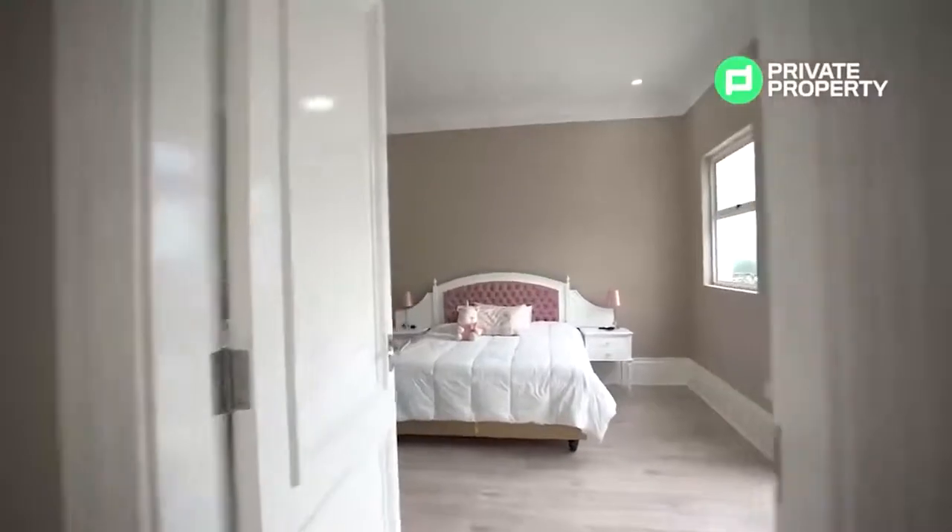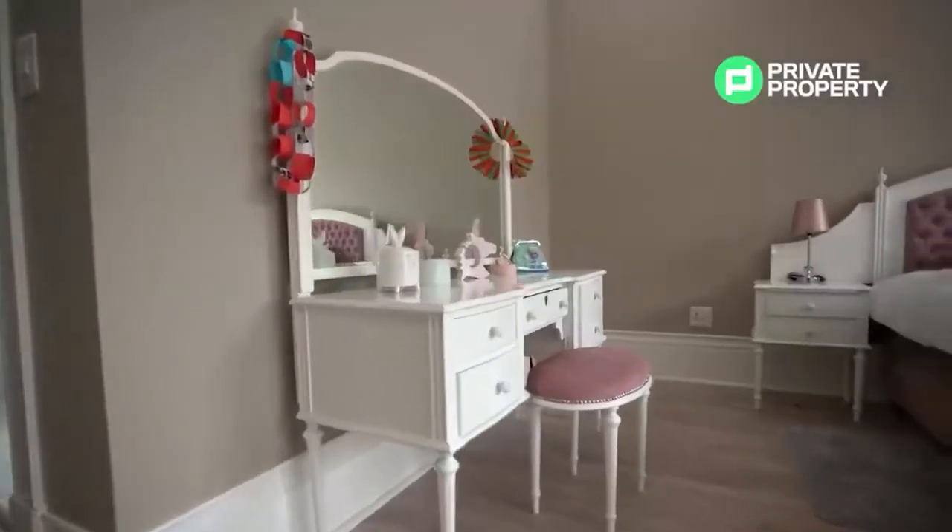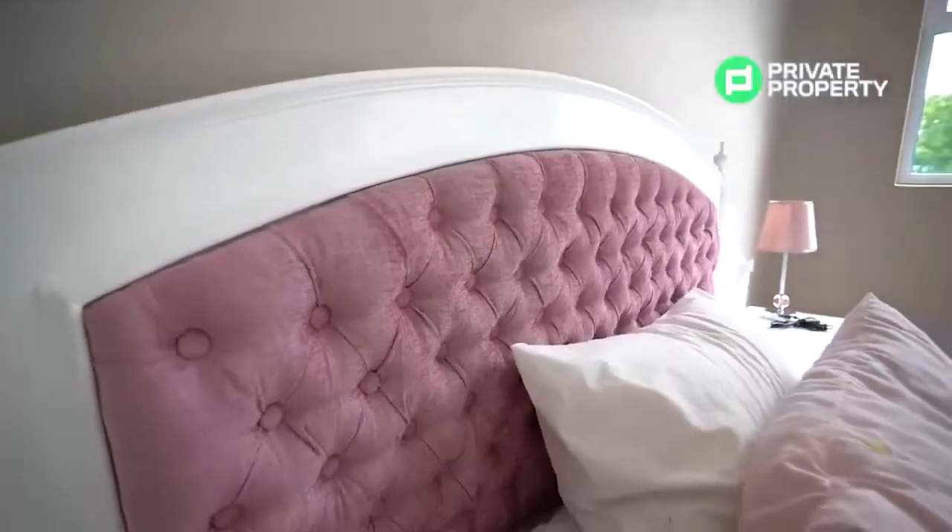The fourth bedroom, also with an ensuite bathroom, houses a stand-alone bathtub. This room is one of my favorites — on a clear day the views from its massive balcony are absolutely stunning.